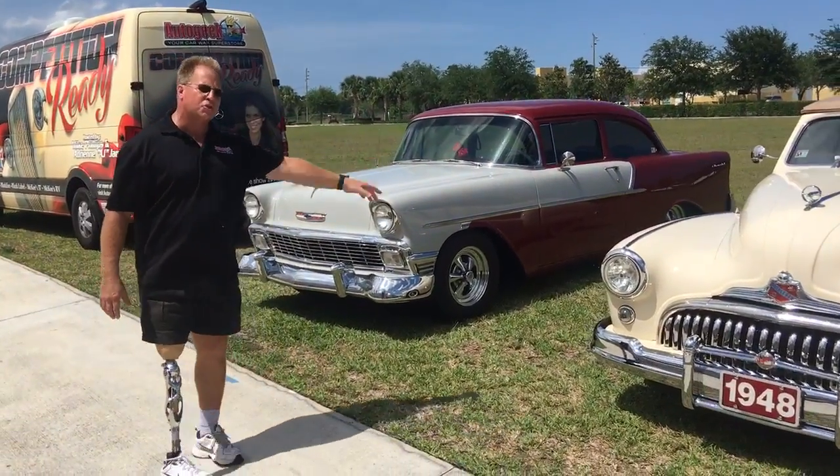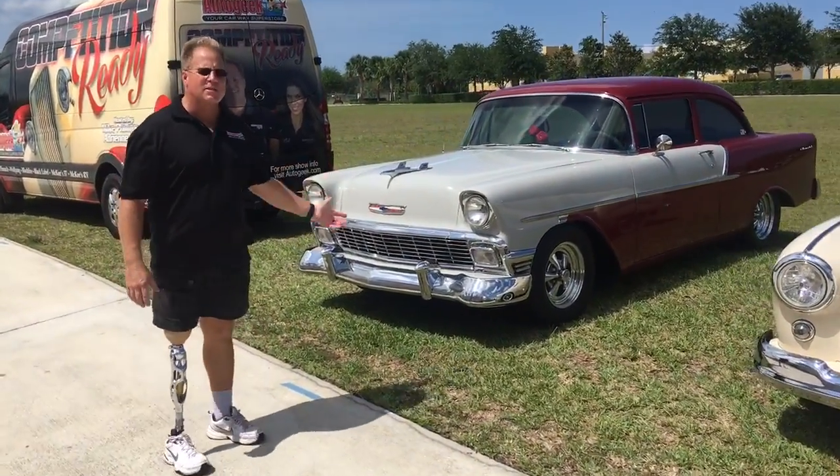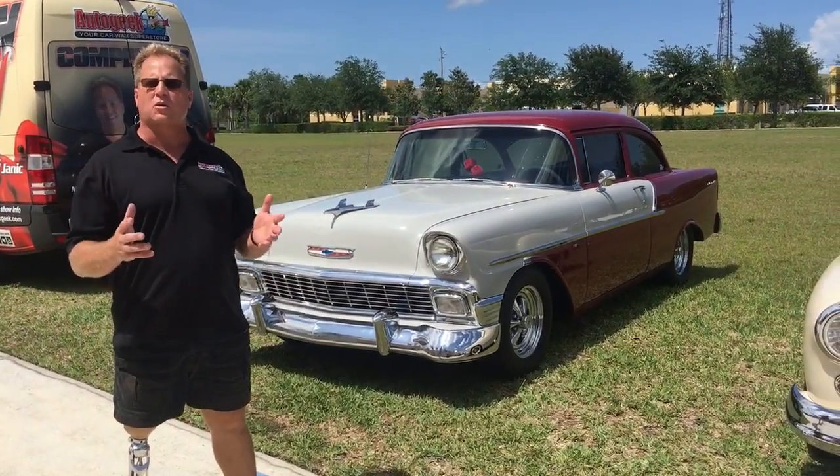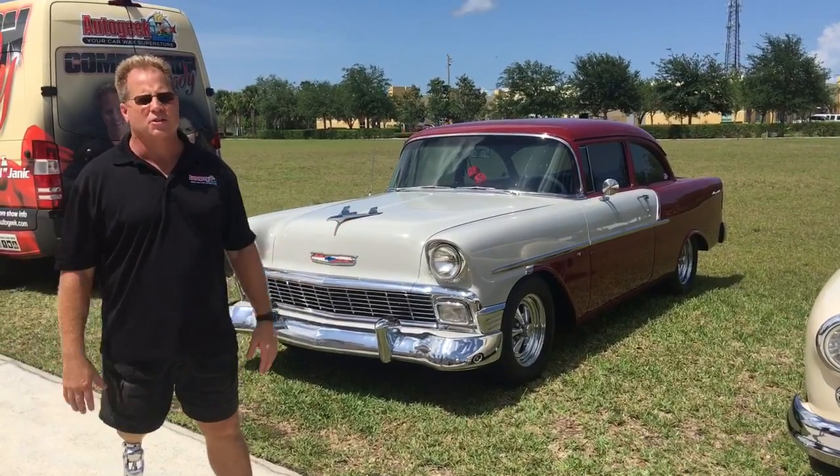This is a lot of curves, so this is a good training car. And then last but not least, a shoebox Chevy — we've got a 1956 Chevy Bel Air. Belongs to a local guy, and same thing: swirls and scratches.